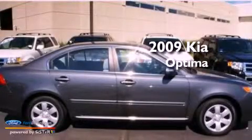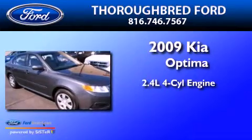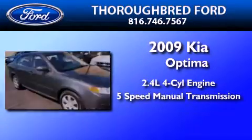This is a 2009 Kia Optima. It features a 2.4-liter four-cylinder engine and a five-speed manual transmission.